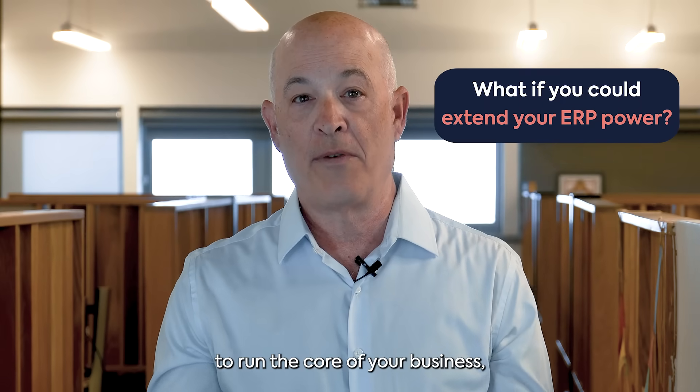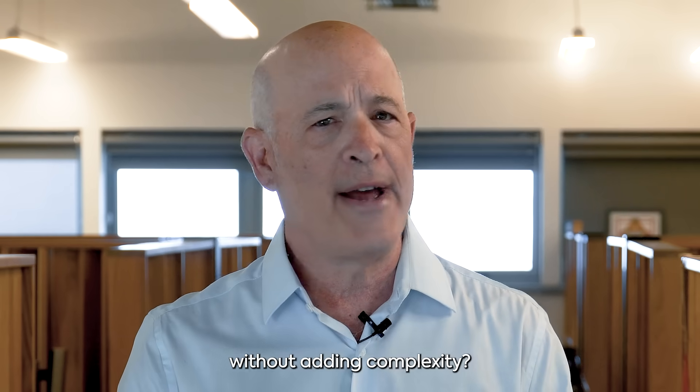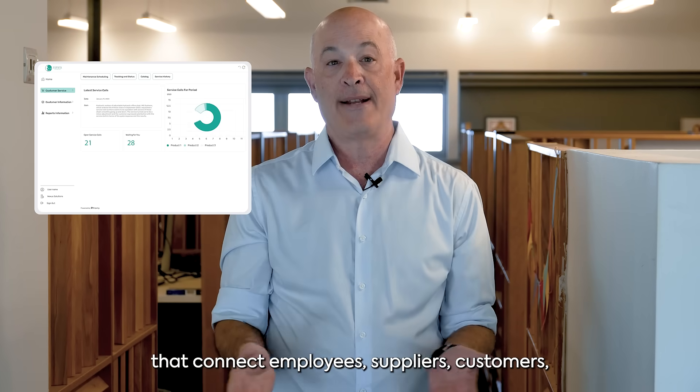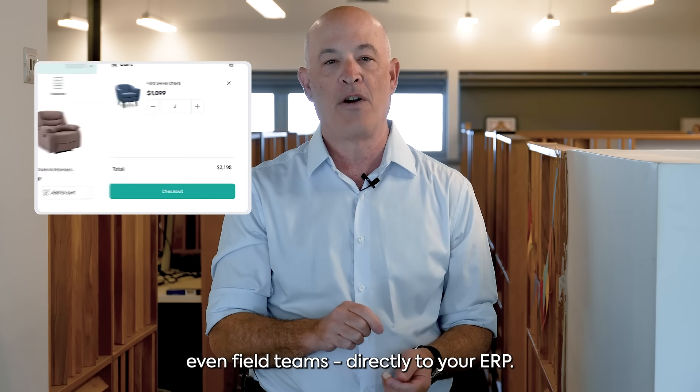You already use your ERP to run the core of your business, but what if you could extend that power to more people without adding complexity? With Priority's Portal Generator, you can create simple, user-friendly portals that connect employees, suppliers, customers, even field teams directly to your ERP.